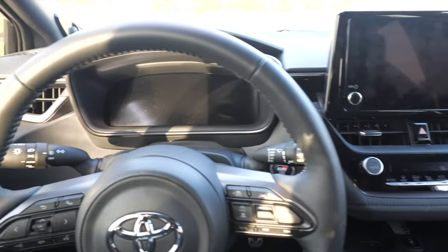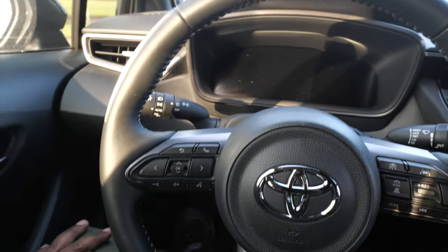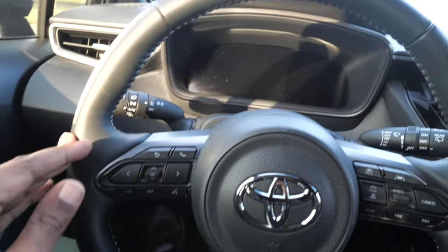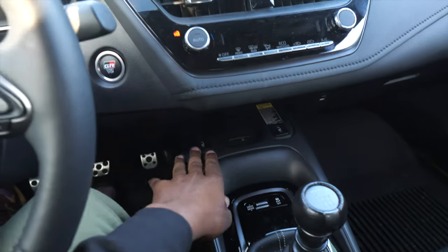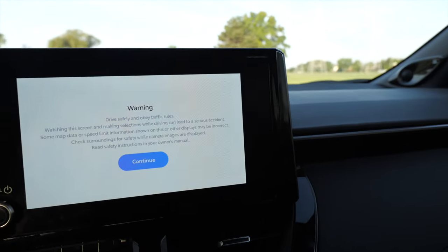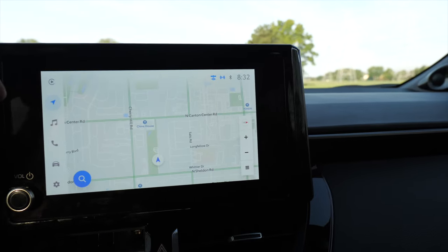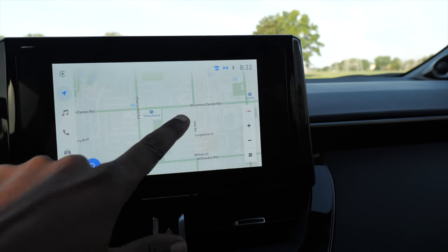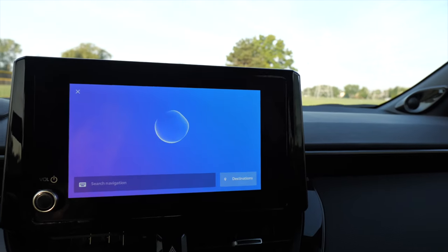The adaptive cruise control is there for you — it'll slow up and speed down. I haven't used it a whole lot but it does work and it keeps you in your lane as well. The tech features in here are pretty good. We also have a heated steering wheel, which I love — I'm in Michigan and it's cold. We've got heated seats in here as well, so you've got all the features you would really need. It also has an in-system native navigation.